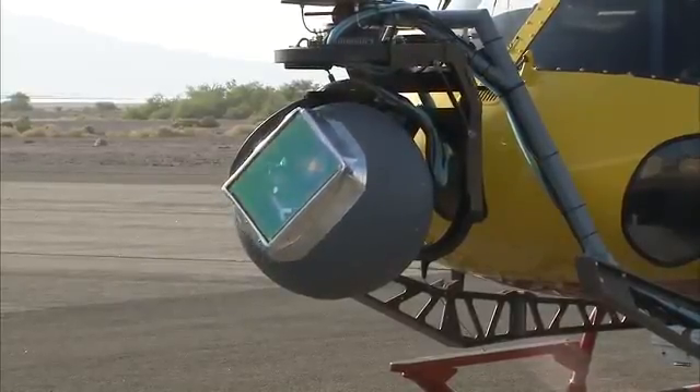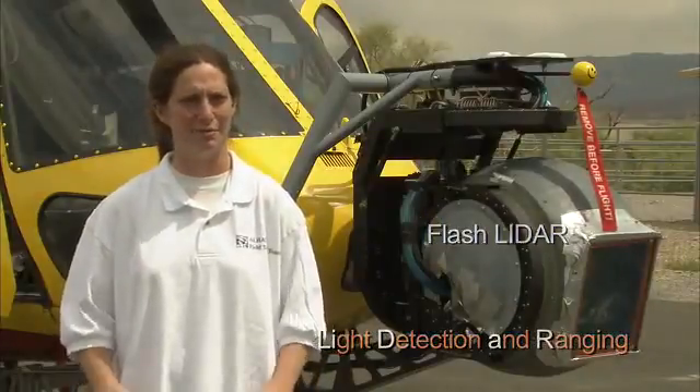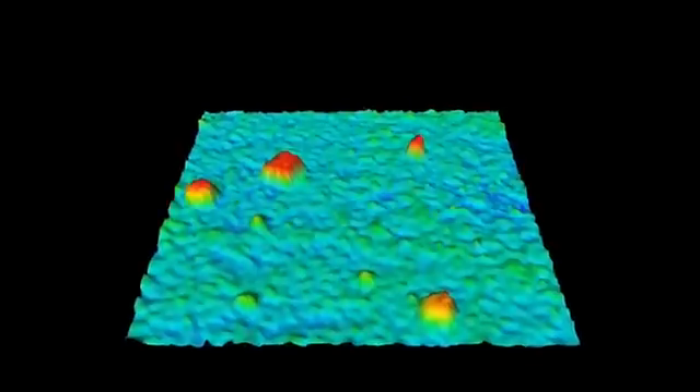That instrument in the gimbal is the flash lidar, which is the main instrument we're testing right now. The flash lidar has a burst of light — a very, very short burst of light — ejected from a laser aperture. Eight times a second we're getting a 3D image. We have receive optics, exactly like a camera, so you're getting a 3D picture.